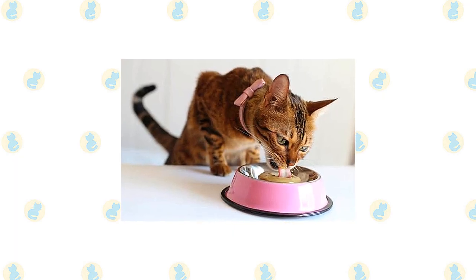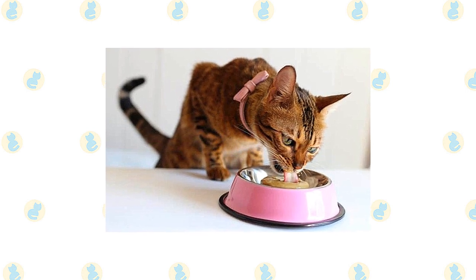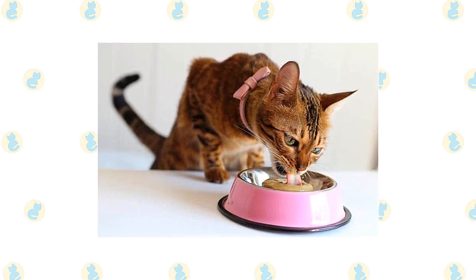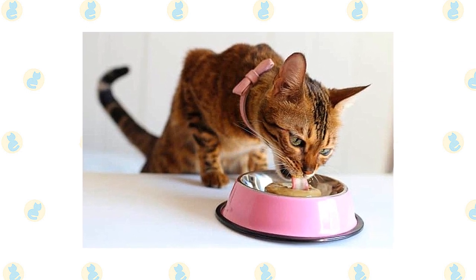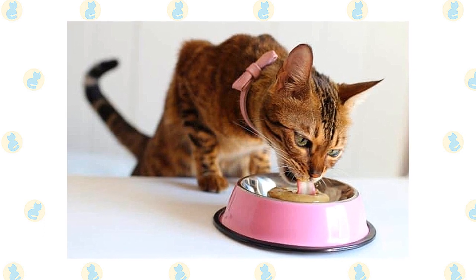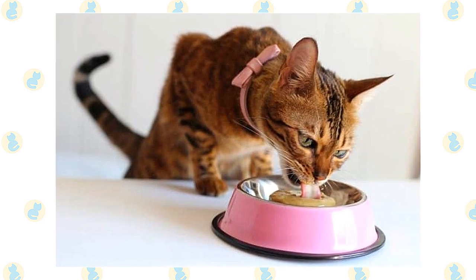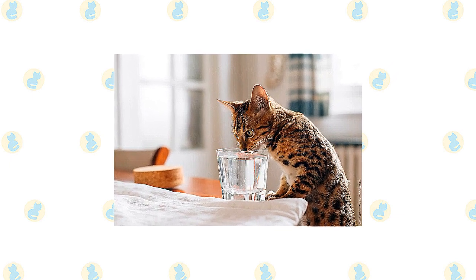Their diet should consist of no more than 5% carbohydrates, and most of their protein should come from an animal source. It's hard to accomplish this nutritional requirement by providing only dry food, as most commercially available dry food contains a lot of carbohydrates, fillers, plant protein, and other ingredients that are not natural for a cat to eat.